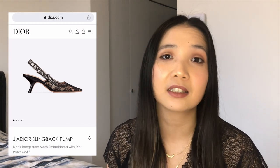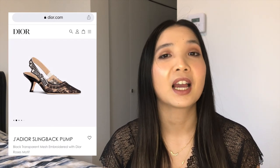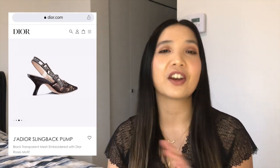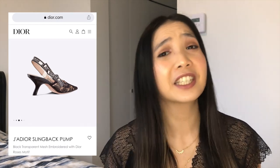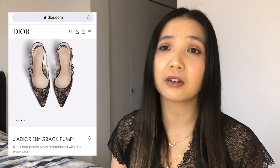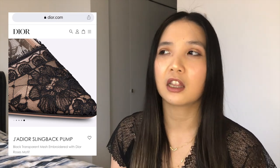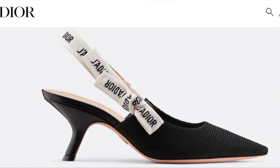Going into Dior, I really wish I could wear the JaDior slingbacks — the embroidered version that looks very lacy. Those are so pretty. I have tried them on but they don't fit me very well. In our dream scenario, it would be these slingbacks. I like them because they are girly, sexy, and classic. A lot of the well-known slingback is the black with just the JaDior white strap at the ankle, but I do prefer the kitten heel over the mid or high heel.